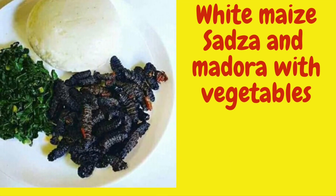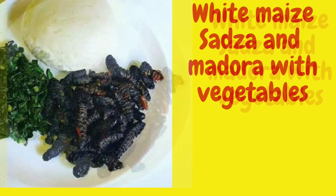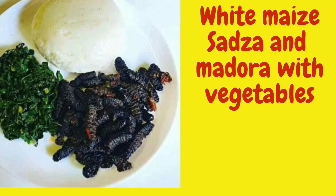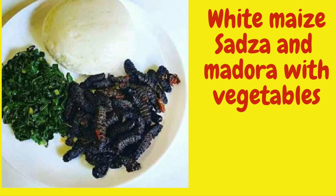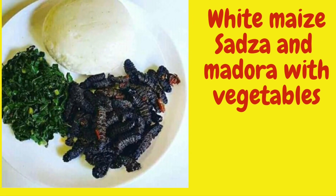Another delicacy is mopani worms, or madora, or makrimbi. They are very good — very good with vegetables and any of the white or brown sadza.